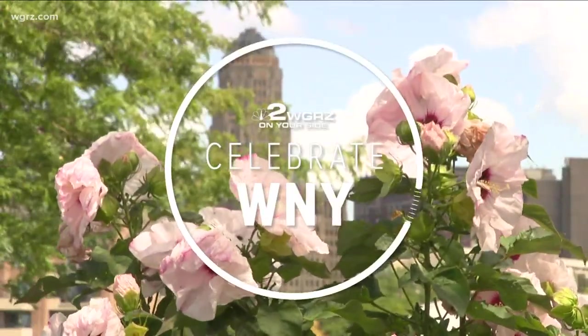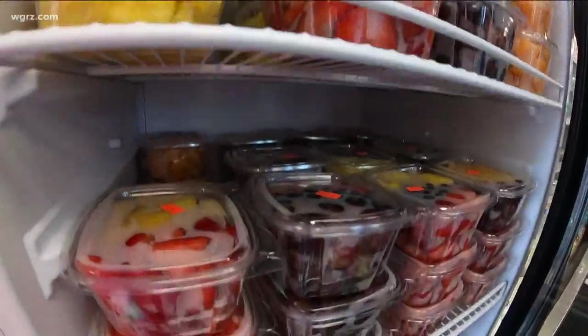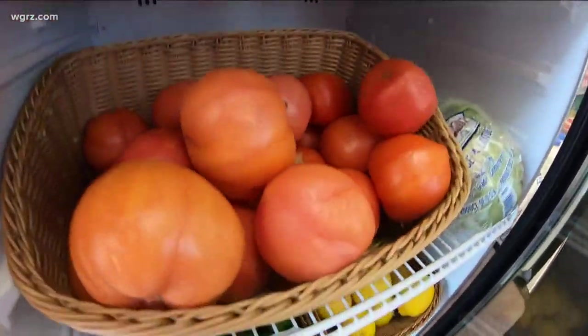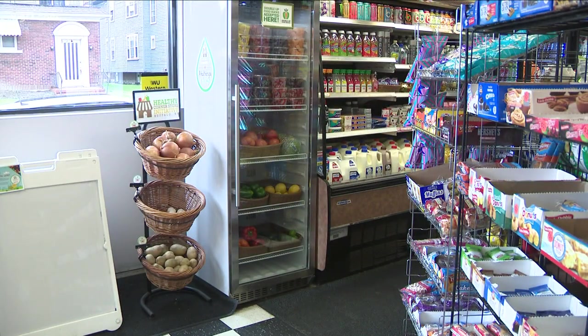Welcome back everybody. It is quarter to seven and we are celebrating Western New York and the next phase of the program that's been making Buffalo healthier for more than five years now. Lauren Hall explains it taps into the stores that tens of thousands of city residents live close enough to walk to — a cooler stocked with colorful fruits and vegetables, baskets of fresh produce lined up by the front door.